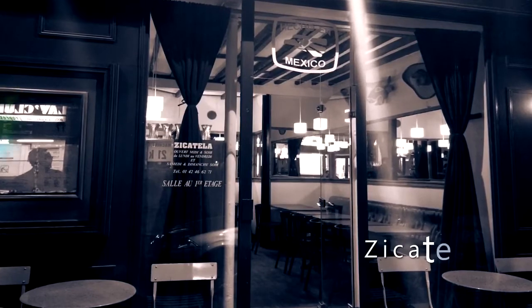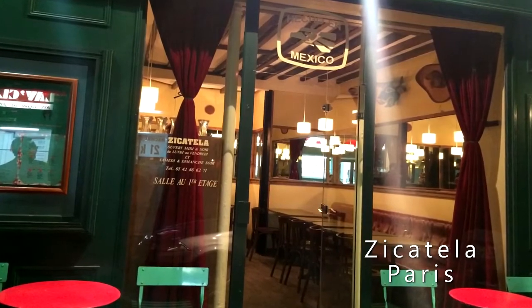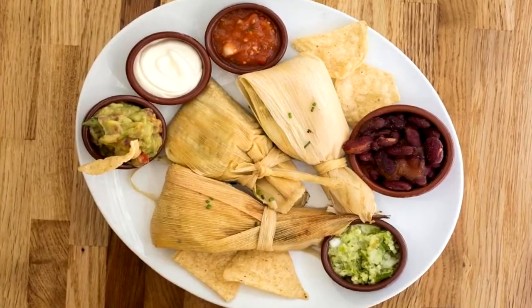Get real, authentic Mexican food in the heart of Paris at Zicatela. Mexican-born chef Pepe Iglesias brings the flavor of Mexico to Paris with handmade, traditional recipes. Recommended dish: handmade tamales.